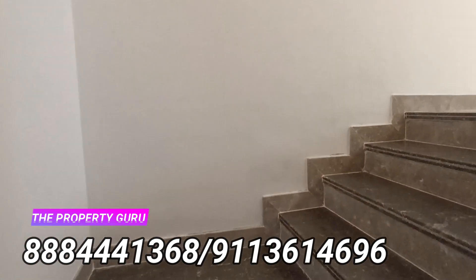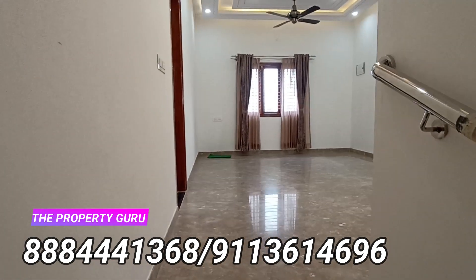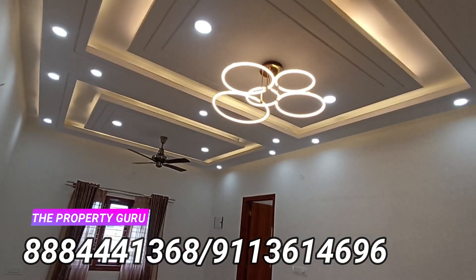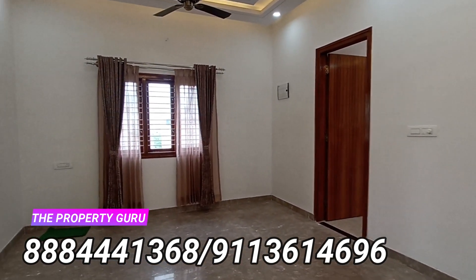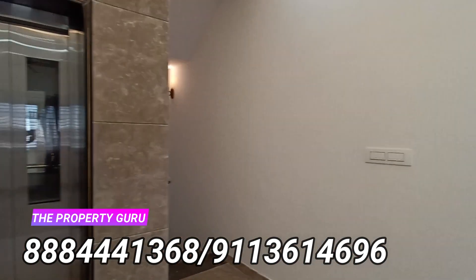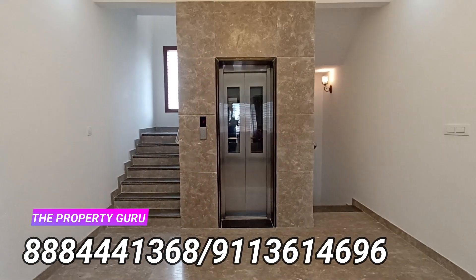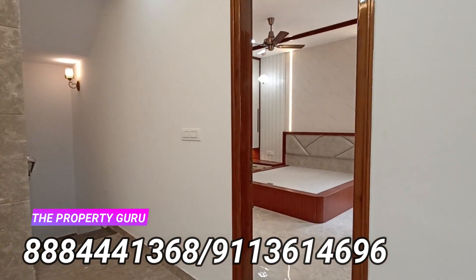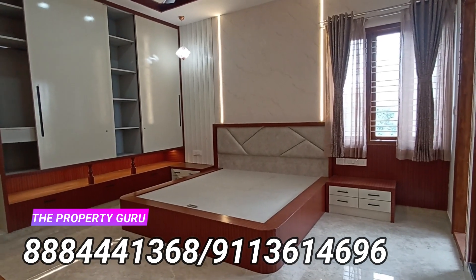Moving on to the second floor — the ceiling work is excellent, very neatly done and neatly designed ceiling and walls. It's pretty big, and the option is there for you to convert it to the way you want it.